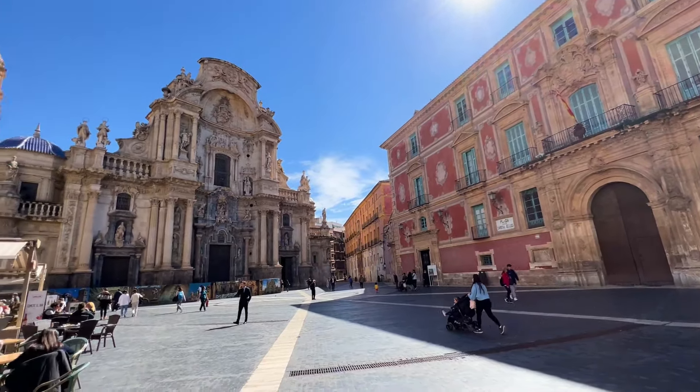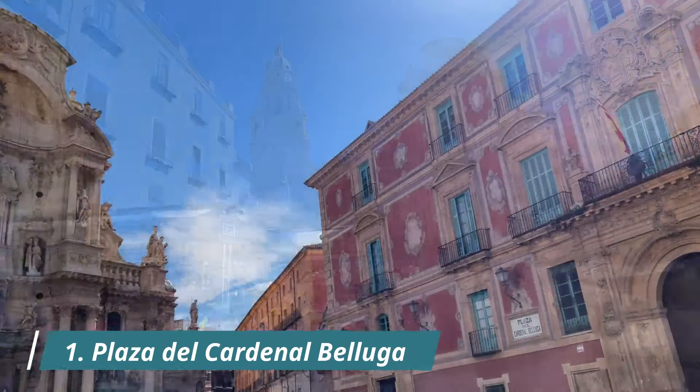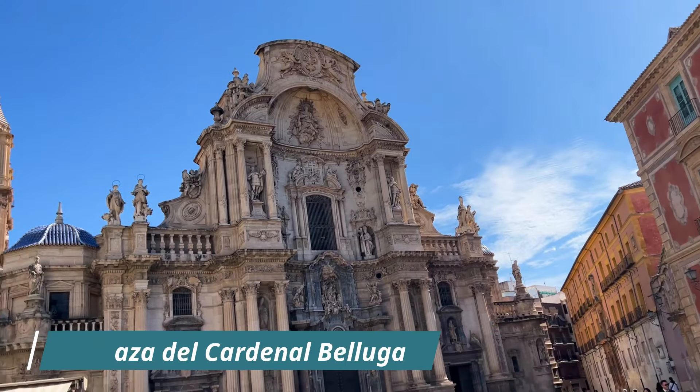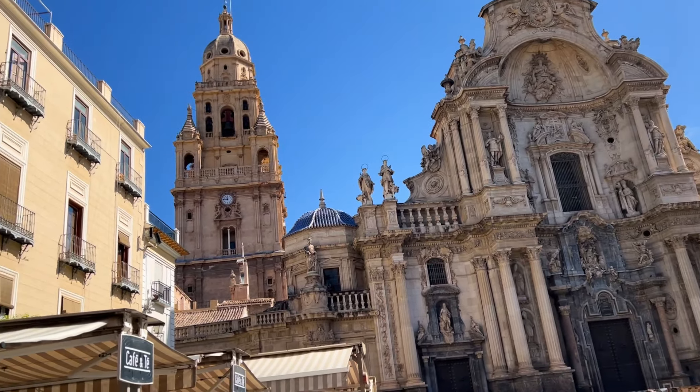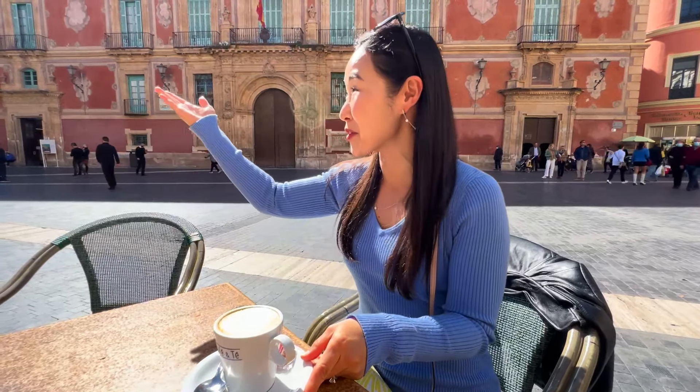The perfect spot to get your bearings in this magical city is the charming center square called Plaza de Cardinal Belluga. Surrounded by stunning architecture, you can sit and enjoy a coffee or a copa de vino. Sure, it's touristy, but it's a beautiful, sunny spot to enjoy a café con leche with this beautiful view.